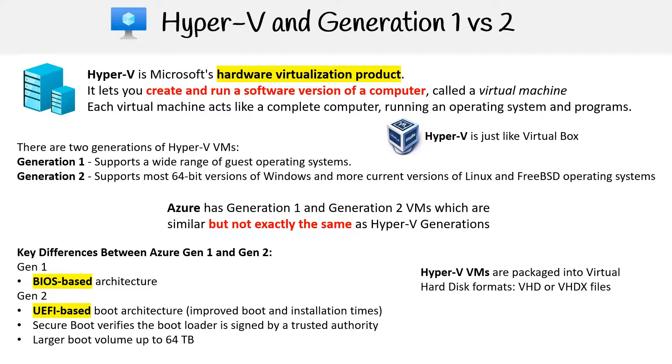Hyper-V VMs are packaged as either VHD or VHDX files, consolidating their structural components for efficient management and deployment. In conclusion, understanding Hyper-V generations aids in optimizing virtualization and ensuring OS compatibility.